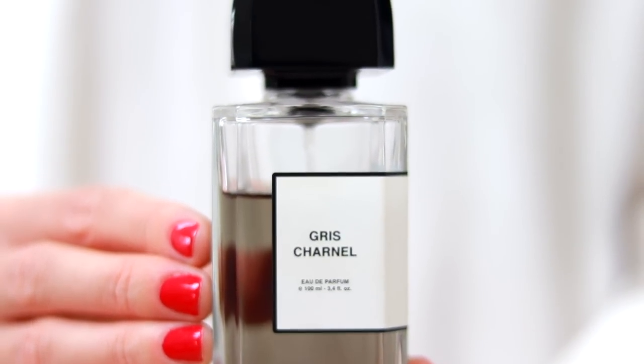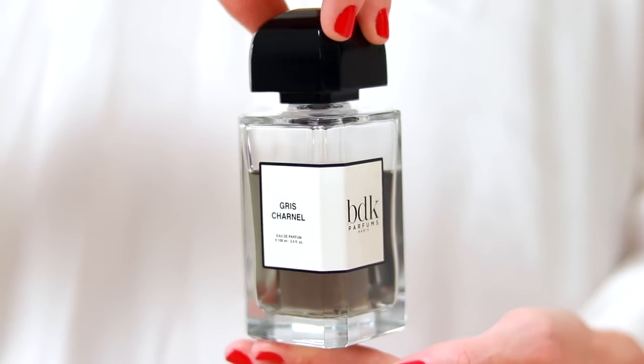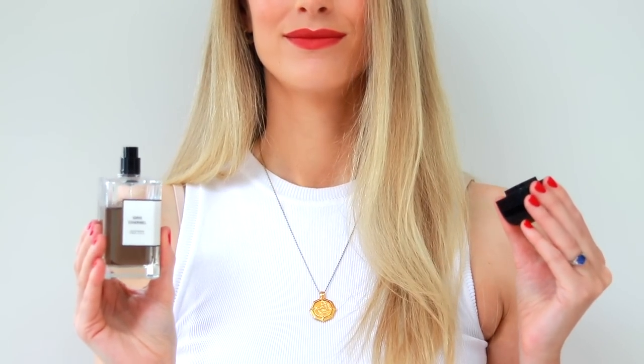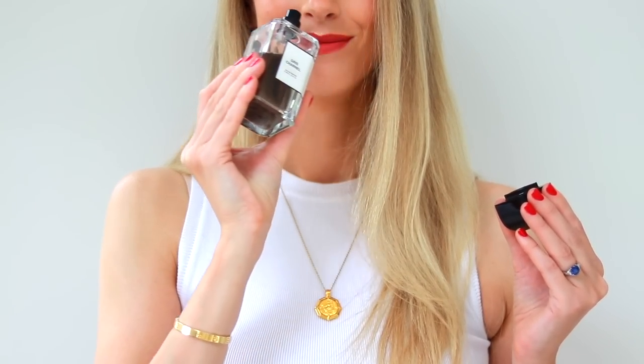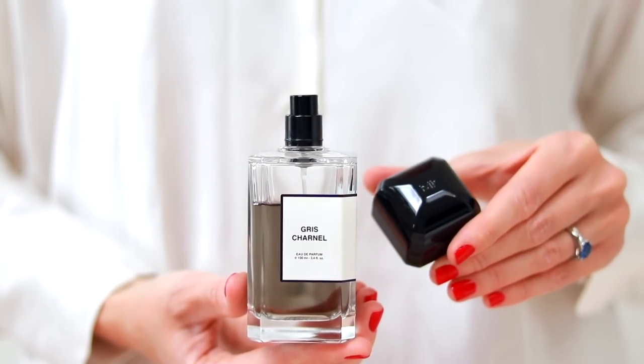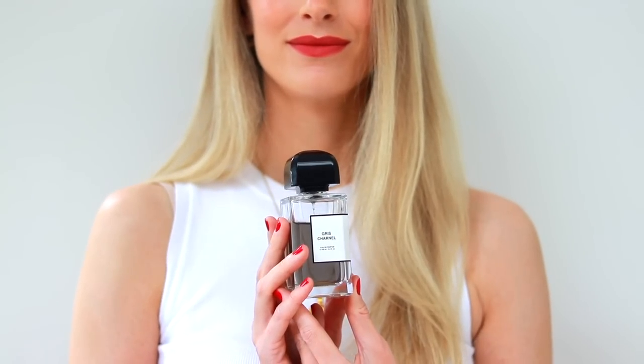This is what Gris Charnel smells like. It dries down quite powdery. You have some iris in here which brings a lot of elegance to the perfume. I absolutely love this fragrance and it is one that I love to reach out for in the autumn wintertime, especially when it is really miserable outside — it's raining, it's cold. This fragrance is super cozy, like the one I like to grab if I'm making a warm cup of tea or drinking hot chocolate and I want to feel really great.